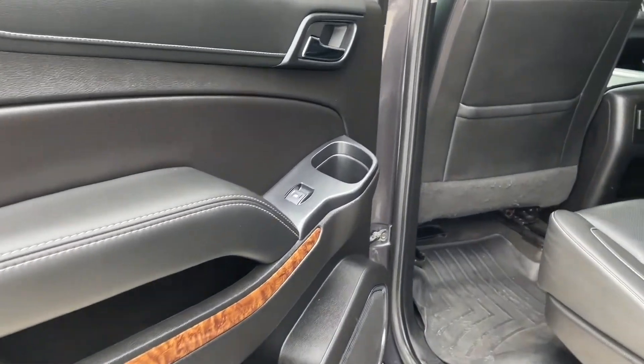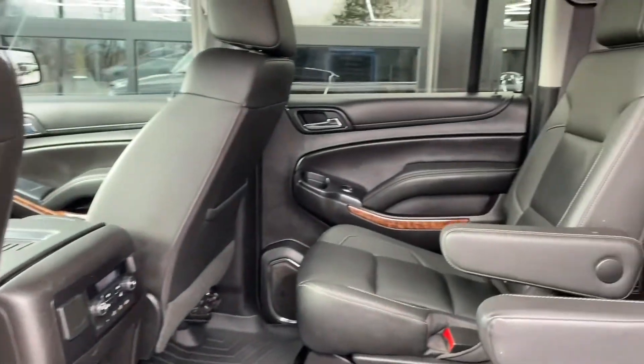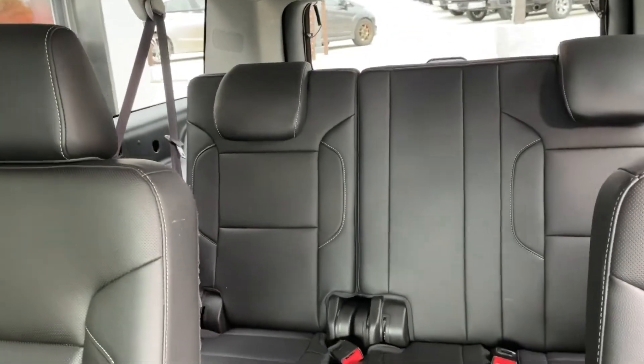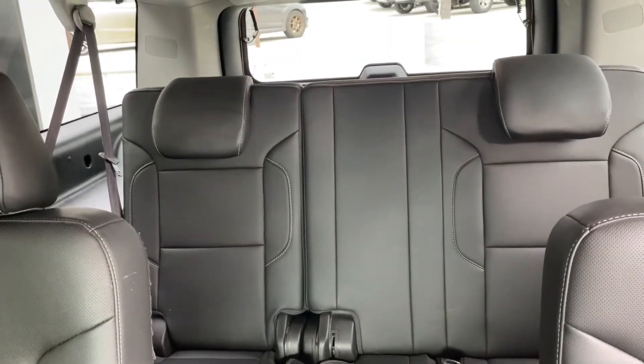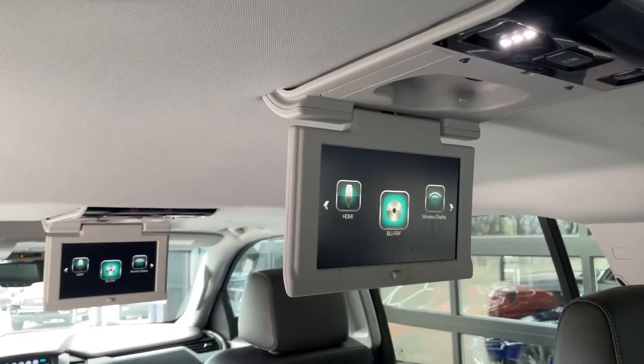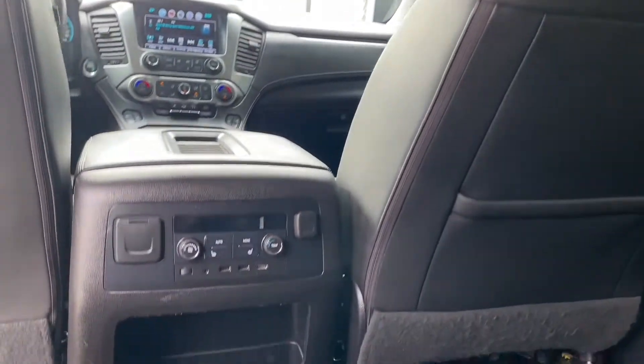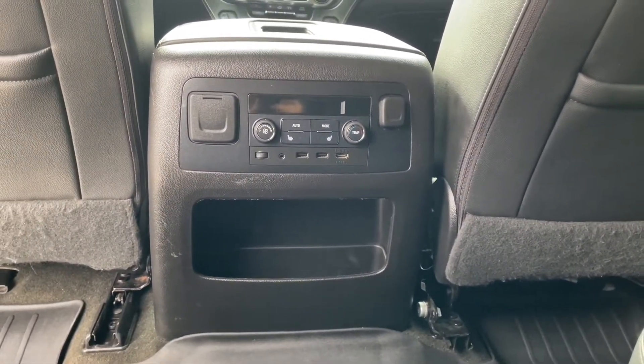The middle row has comfortable captain's chairs making it easy and accessible to your third row seating for more passengers. You have dual overhead monitors and independent rear climate controls.